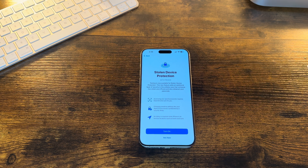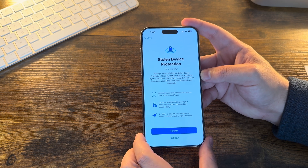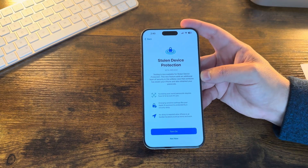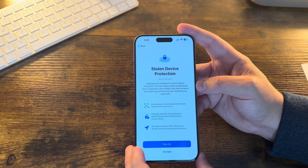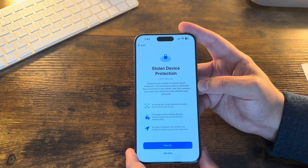Right when you finish installing, you are greeted with the first new splash screen featuring the first new feature in iOS 17.3 beta: Stolen Device Protection. This is an extra layer of security for your device if somebody happens to be watching you enter your password and then steals your device. The splash screen reads that this feature adds an additional layer of security in the unlikely case that someone has stolen your iPhone and also obtained your passcode. Accessing your saved passwords requires Face ID to be sure it's you.